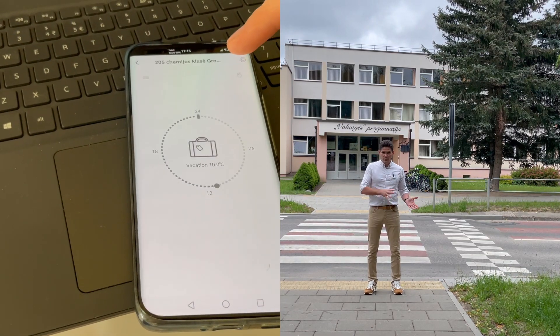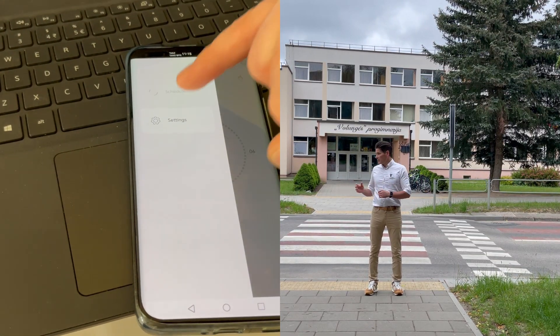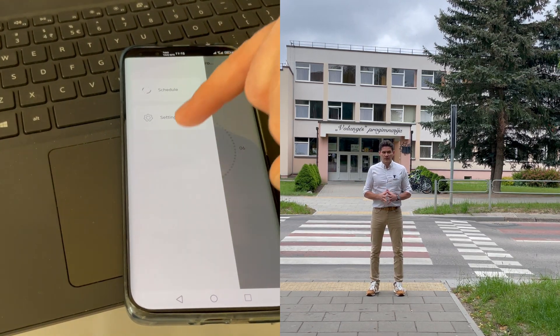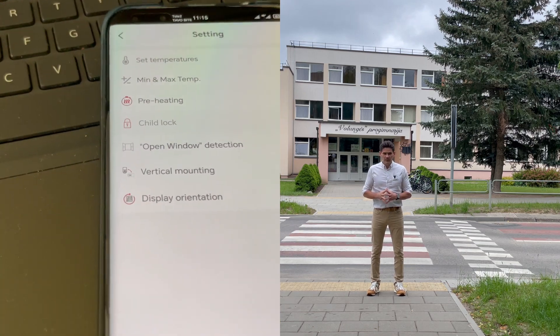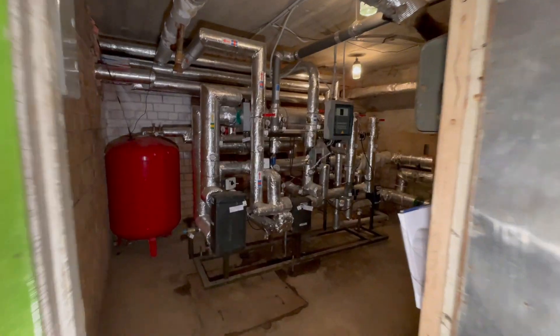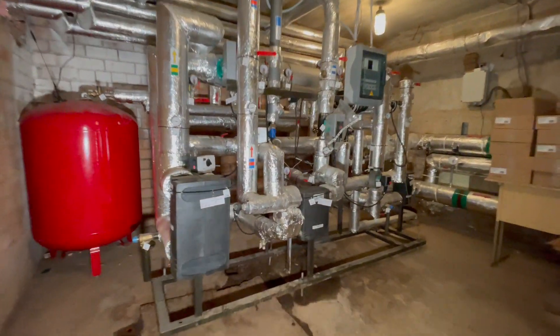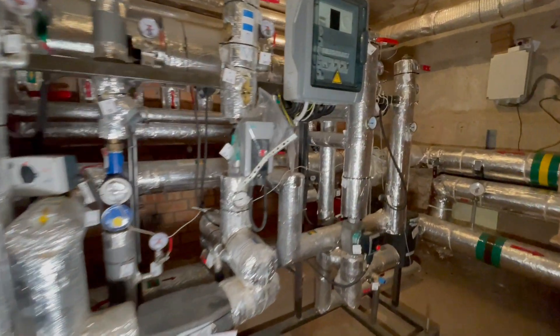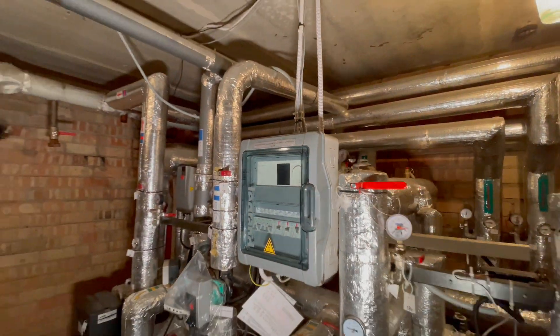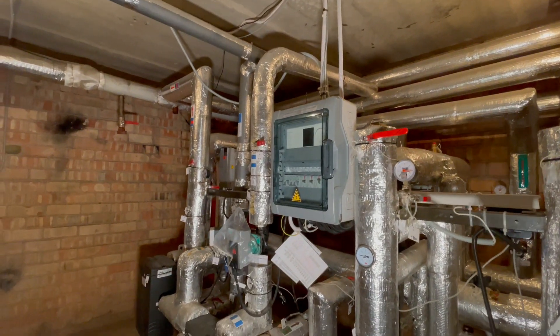What was in place before? From the beginning, the school was connected to a district network utility. It has a substation, which is controlled with a data compensator — meaning the radiator system is adjusted according to the outdoor temperature.